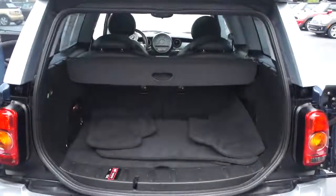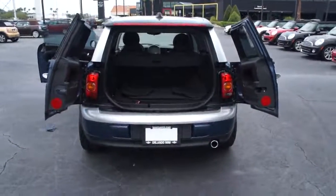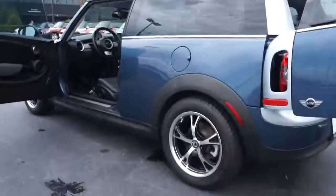Anti-lock braking system, traction control, stability control, air conditioning, power steering, adjustable steering wheel, keyless start, keyless entry, aluminum wheels, four-wheel disc brakes.